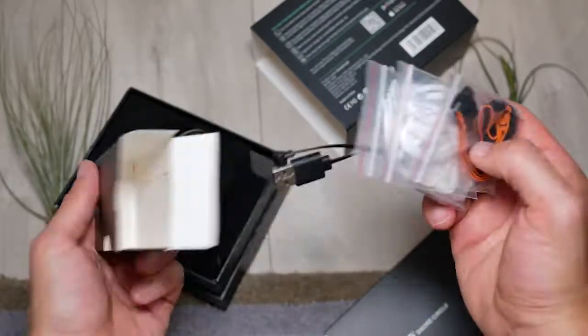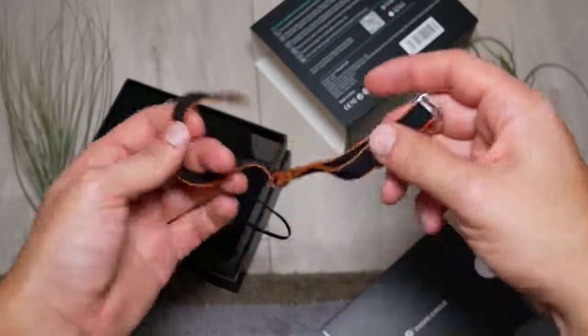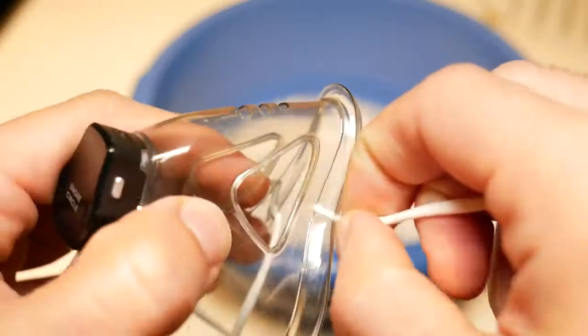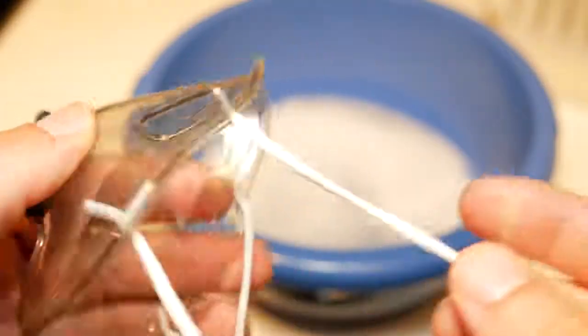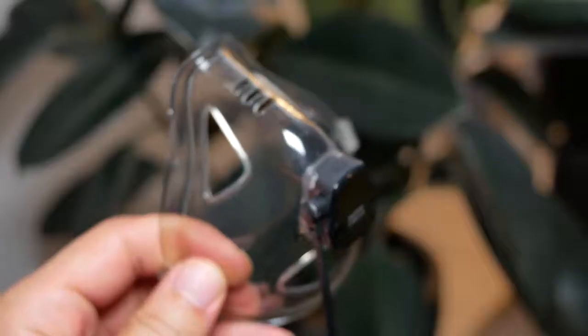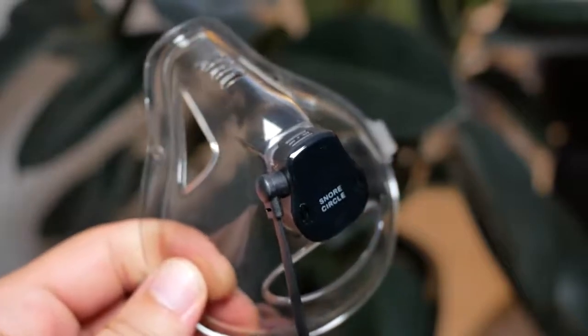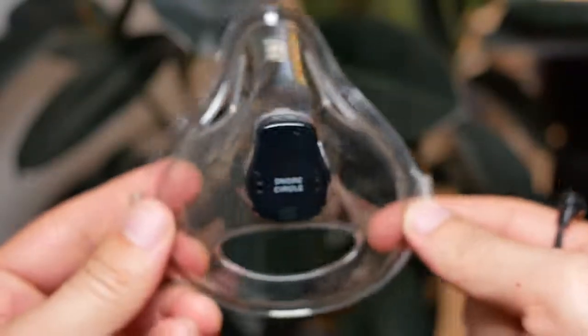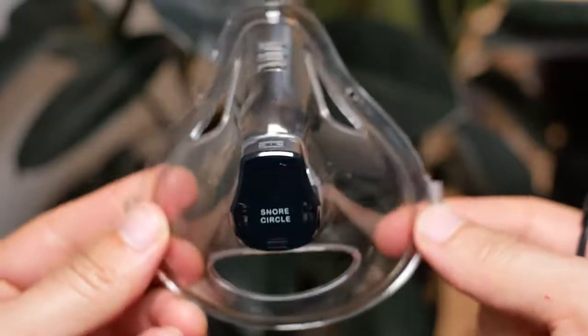When you unbox this, you'll notice it comes with various different size straps and the straps are very easy to put on — all you have to do is slide them right into the little holes. When you put it on, it feels very easy and the task is very simple. You might be wondering if breathing throughout the night is difficult or if it hinders your breathing — it absolutely does not. It's kind of like you're not wearing anything at all, and you get used to it throughout the night.